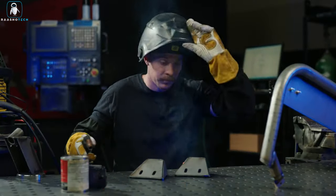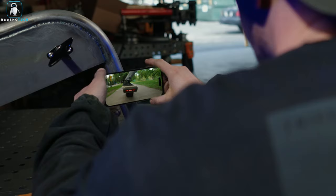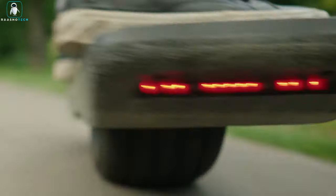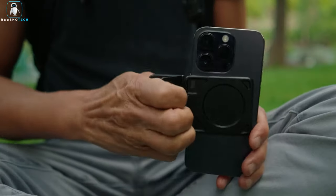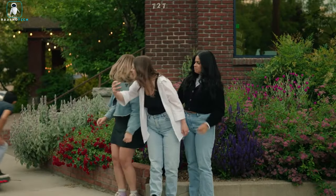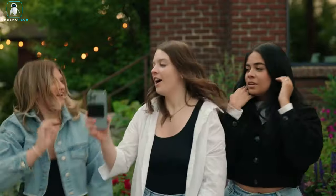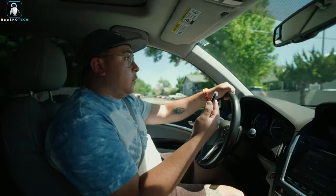Whether you need a stand for watching videos, a mount for in-flight entertainment, a grip for one-handed operation, a car mount, or even a selfie stick, Stance Plus has you covered. Its magnetic capability allows you to attach it to ferrous metal surfaces, making it incredibly flexible for various applications. It's MagSafe compatible for iPhone 12 or newer models, and universal for all smartphones with the included metal ring. Upgrade your smartphone experience with Stance Plus, the all-in-one accessory that adapts to your every need.